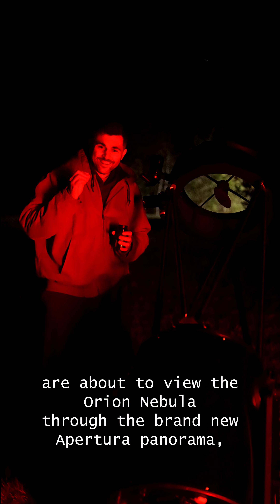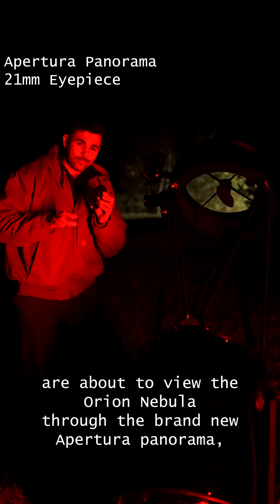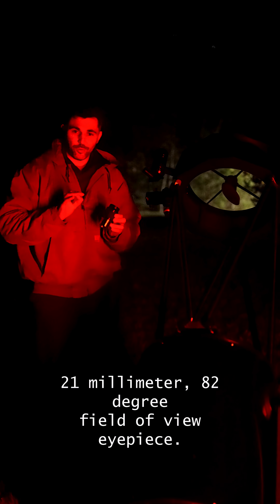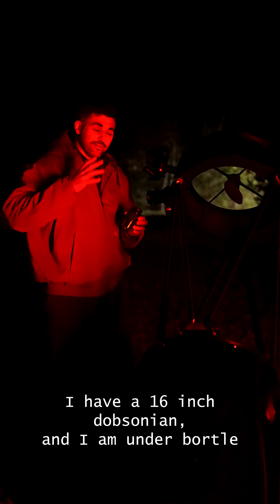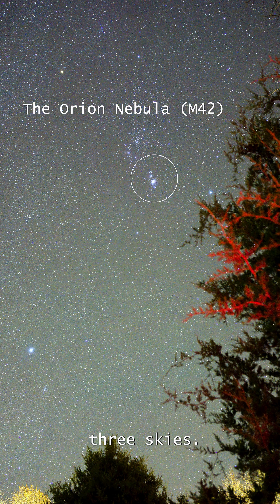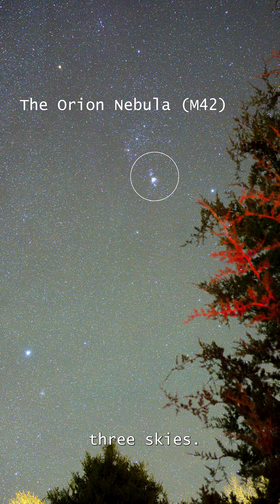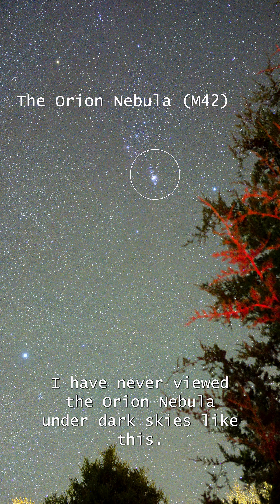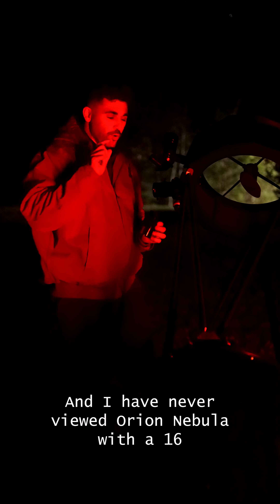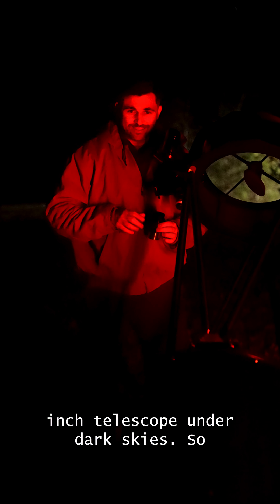We are about to view the Orion Nebula through the brand new Apertura Panorama 21 millimeter 82-degree field of view eyepiece. I have a 16-inch Dobsonian and I'm under Bortle 3 skies. I have never viewed the Orion Nebula under dark skies like this, and I have never viewed the Orion Nebula with a 16-inch telescope under dark skies.